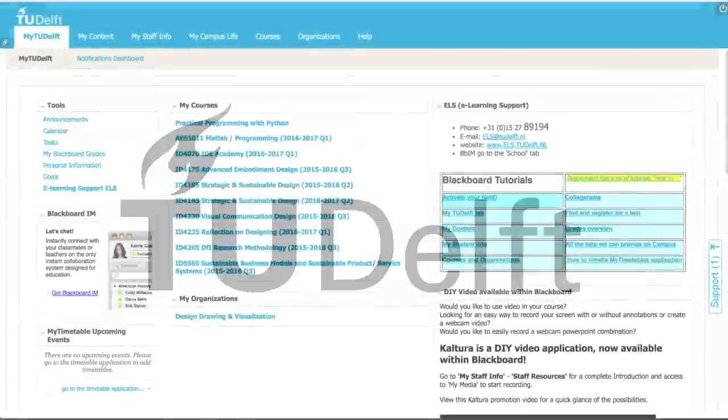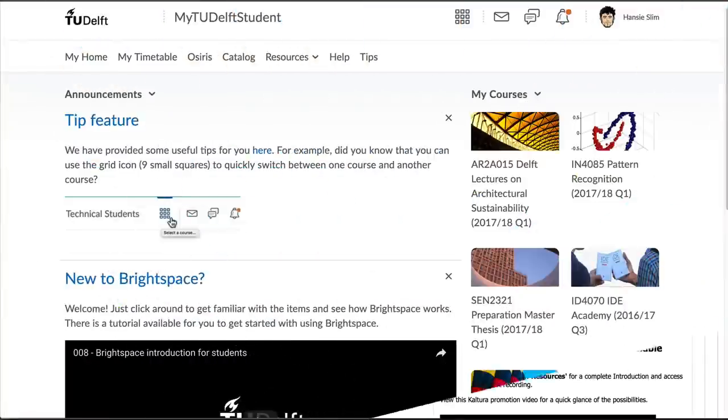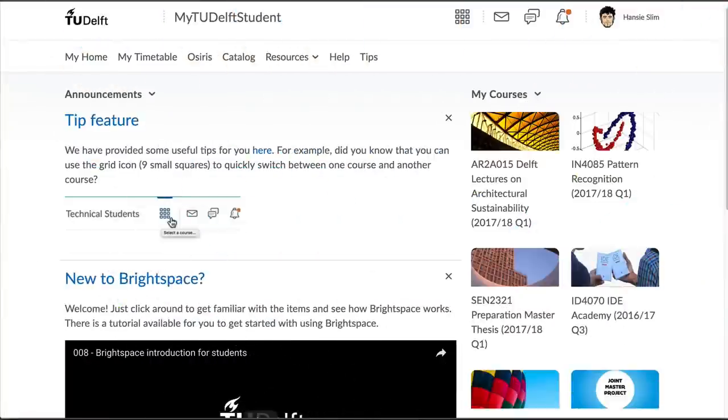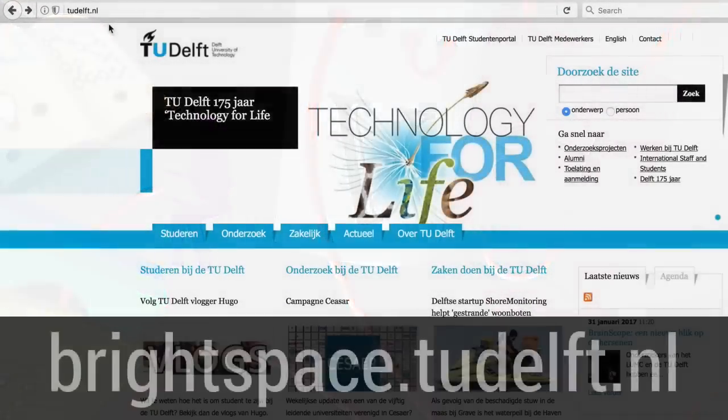TU Delft has moved from Blackboard to Brightspace, so all courses will be available in this new collaboration and learning environment. As with any change, there is a bit of an adjustment, and here are some tips of what to expect.